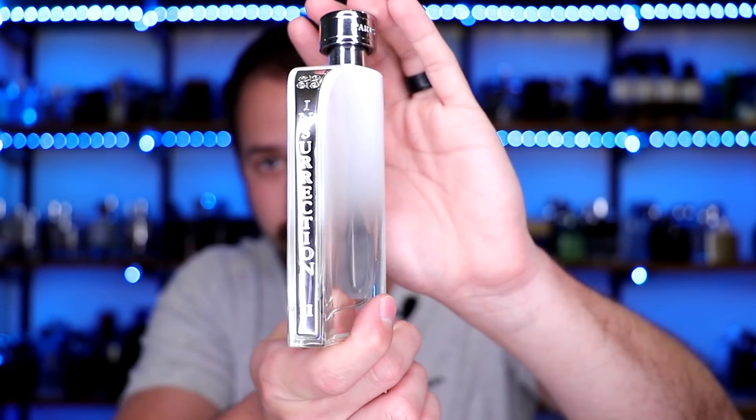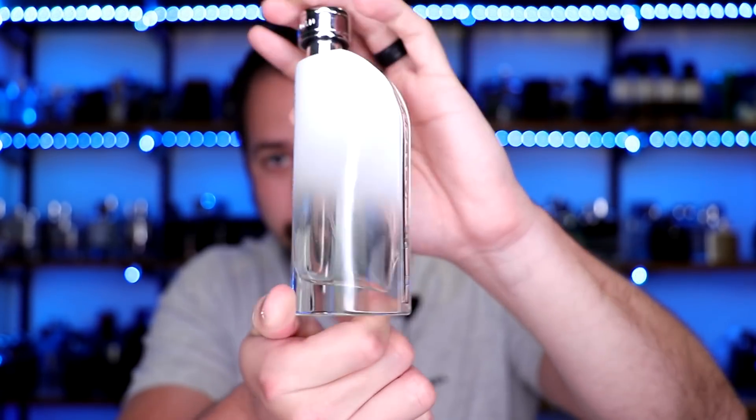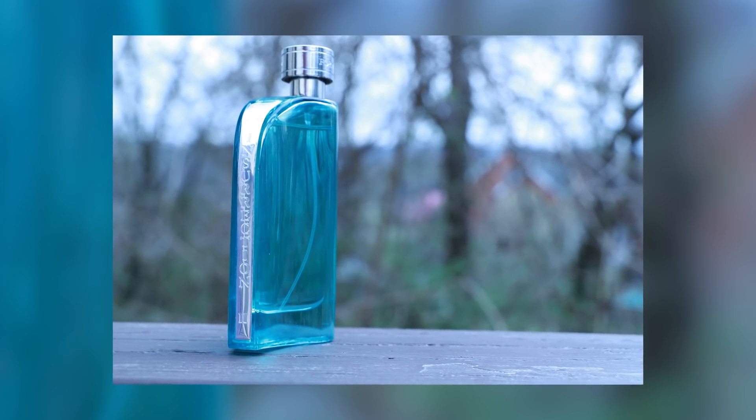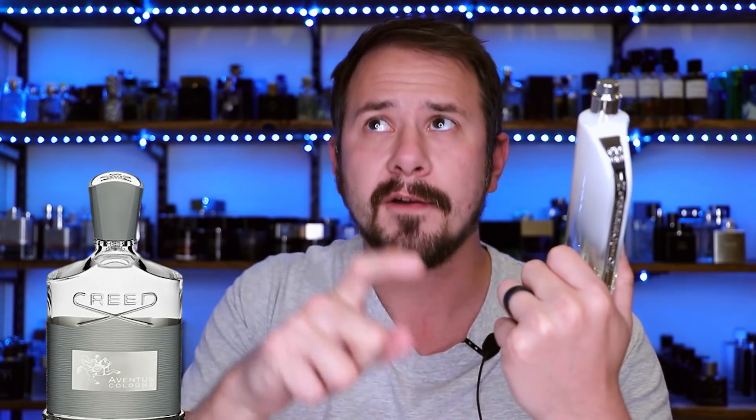Up next, Insurrection 2 Pure from Rayan Tradition — and really it could be any of the Insurrection Pure fragrances. These punch way above their weight class as far as presentation versus price. Somebody who knew nothing about fragrances would probably think it's pretty expensive. This is a clone of Creed Aventus and one of the better inexpensive clones in my opinion. There's also Insurrection 2 Sport if you're looking for an Aventus Cologne clone. I also like the box — it's got a pull tab, you pop the bottle out. Looks nice, great for a cheap fragrance, and it actually smells pretty good.